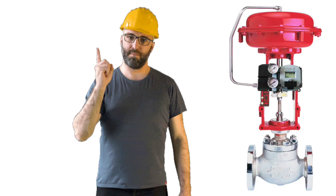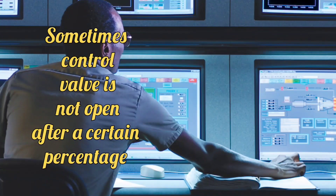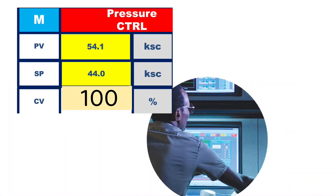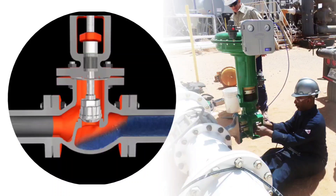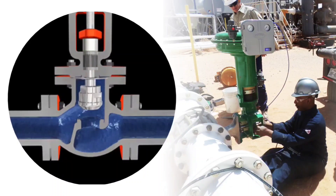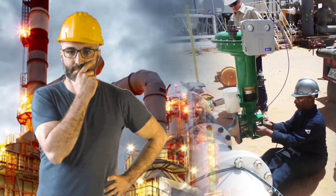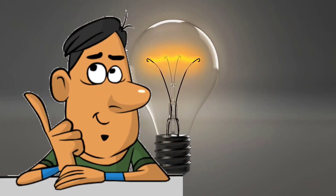Sometimes the control valve does not open after a certain percentage when operated with PLC-DCS. If you operate from PLC in manual mode, then it will operate 100%. When the valve is operated by giving air in the field, even then it operates fully. So you get into thinking — what to do, how to solve this problem? What could be the reason behind this?